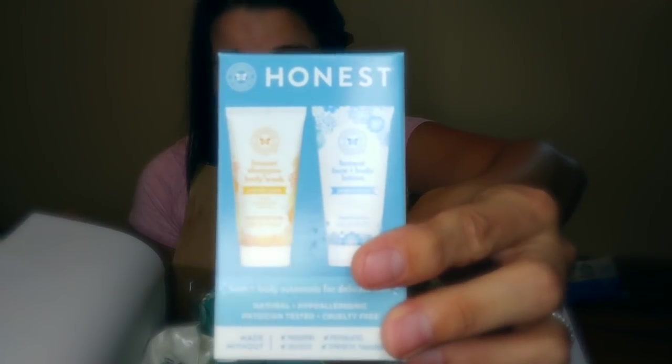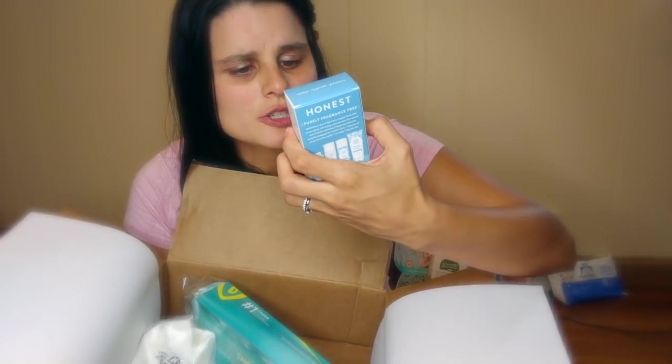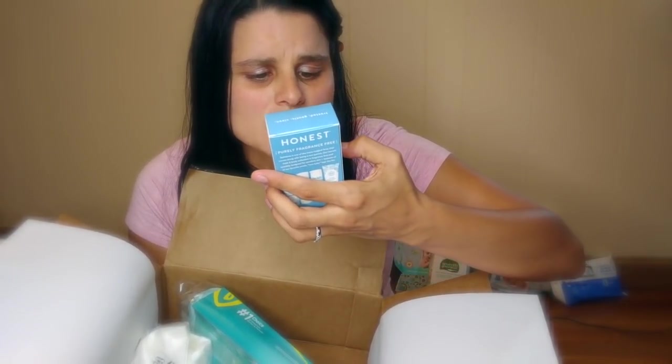Next, it comes with a little Honest sample box. So it comes with a purely simple clear lotion and a perfectly gentle sweet orange vanilla body wash. Honest products are really awesome. I really like their body wash and lotion — this is the one I use when I bathe my baby. So you should definitely give them a try.